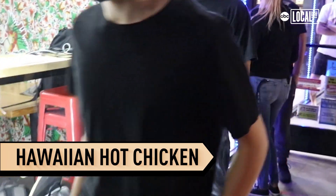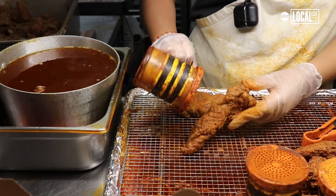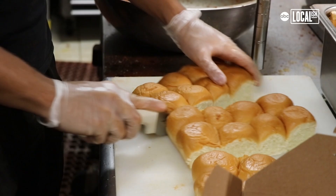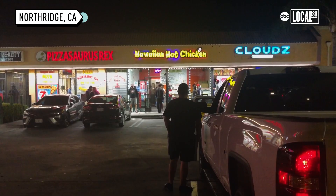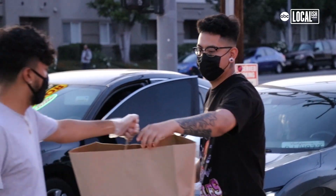I would drive by it and the line was always so long, so I was like I bet it's really good, I have to try it. I think the spices and the bread combination — it's sweet but it's also spicy and it makes it really good. It's always packed. You have to wait like a good 30 minutes to an hour maybe, but it's worth the wait.